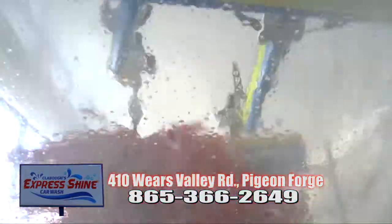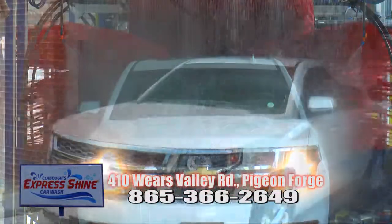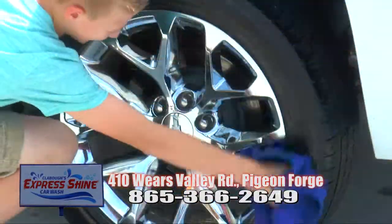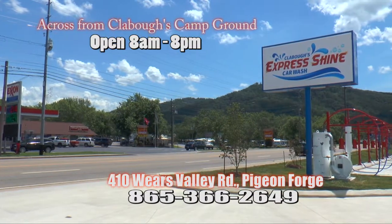The neon lights look so cool while your car gets a fantastic wash in just minutes. So, get the best car wash in town at Claybo's Express Shine Car Wash, located on Wears Valley Road, right across from Claybo's Campground. Open 8 to 8.